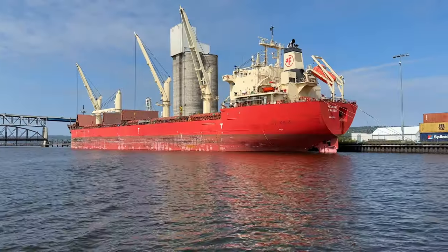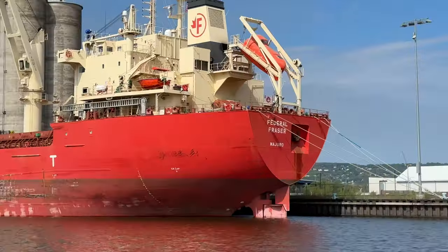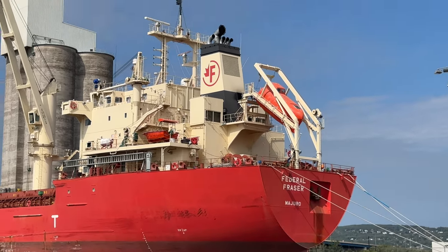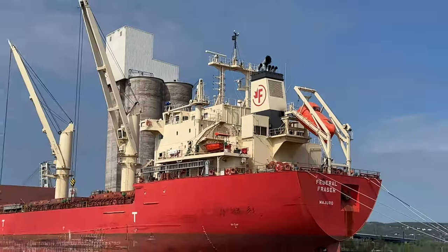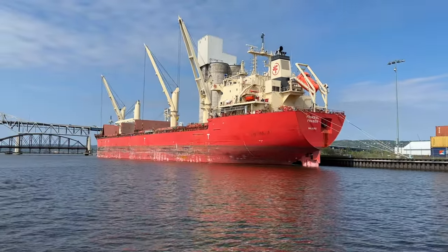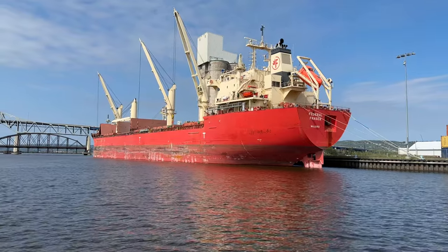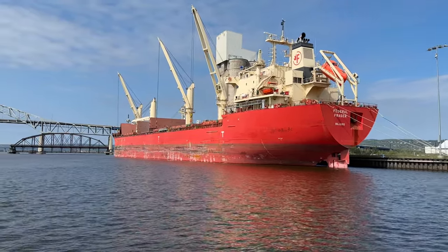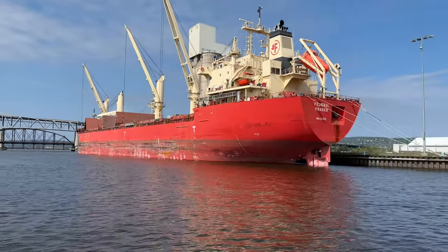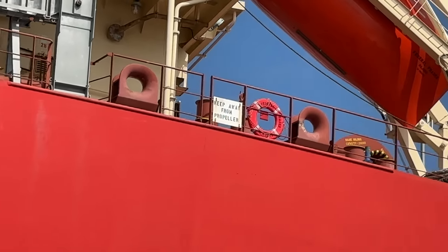Now we're going to spin around and give you a shot of the stern. There's that lifeboat that you can see propped down, and the FedNav logo right there on the stack. It's a powerful-looking ship; those cranes are really what make this look different in port for sure, here in Duluth. Nice look right here next to the Blatnik. Keep away from propeller — that's a good idea.